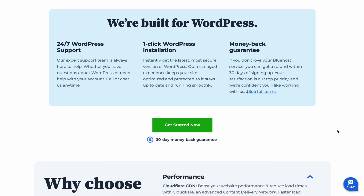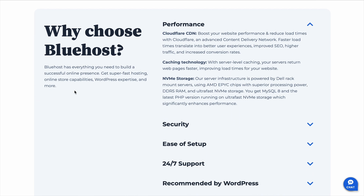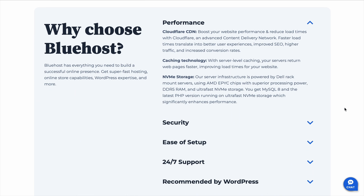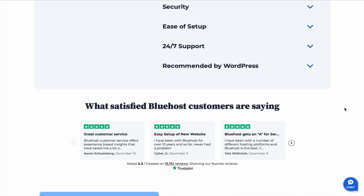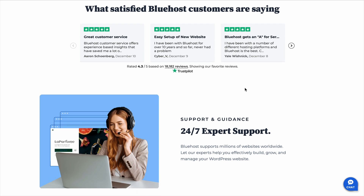What about speed and reliability? Because let's be real, no one wants a slow website. Bluehost has improved a lot in recent years, and while it may not be the absolute fastest hosting provider out there, it's definitely solid for the price. Most Bluehost hosting reviews point out that their uptime is around 99.9%, which means your website will be online practically all the time. That's one of the most important things to look for in a hosting provider — it doesn't matter how great your site is if it's constantly down. With Bluehost, that's not something you really have to worry about.